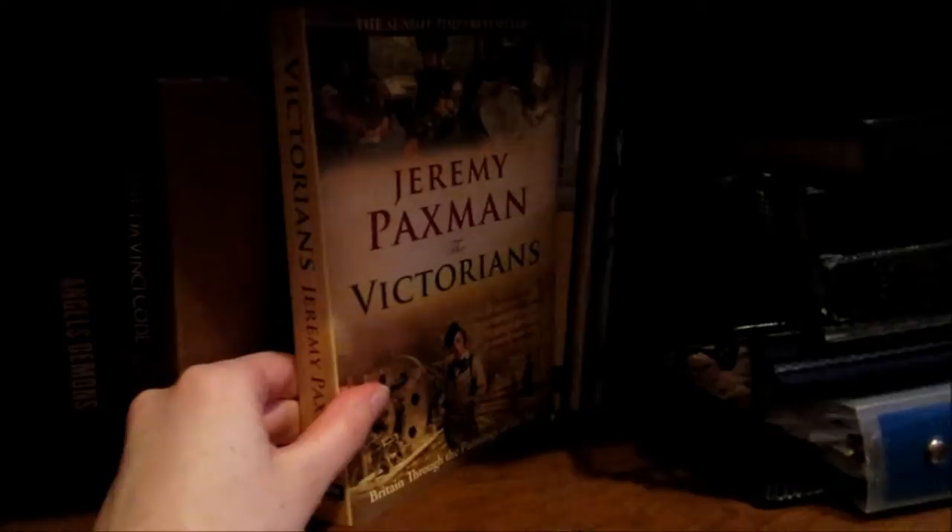And then these are just some kind of old artistic textbook-type books. I haven't really read them too much, but I think I found them at a yard sale and picked them up. And then we have The Victorians by Jeremy Paxman, which is basically about how the art world was affected by the Victorian age, mostly in England.